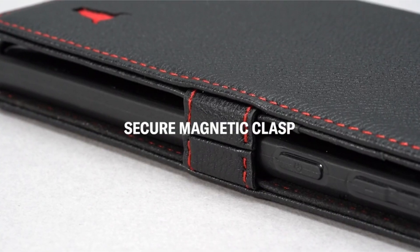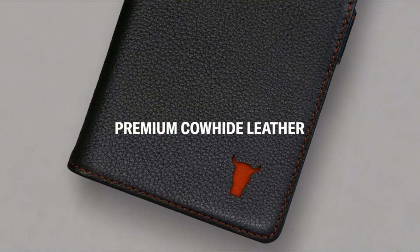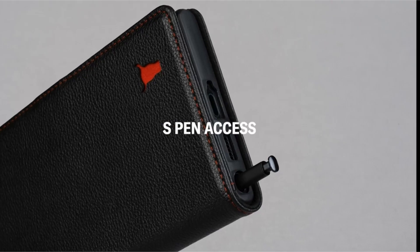The Toro Durable TPU Frame has been designed to absorb shock and protect your device from drops and bumps. The screen and camera are shielded by a raised lip around the frame's edge. When stored in a bag or pocket, the folio design reduces wear and tear on the screen.